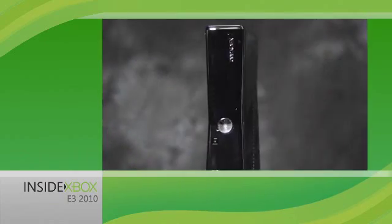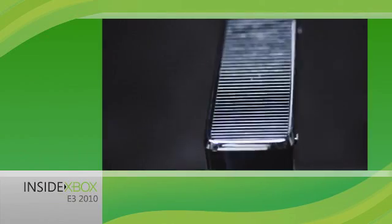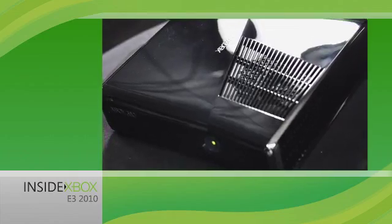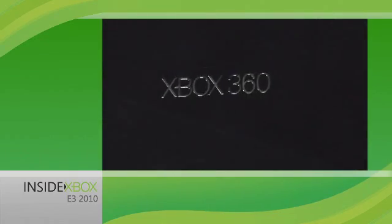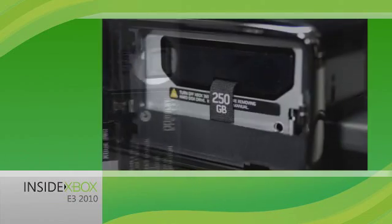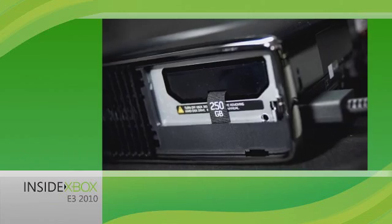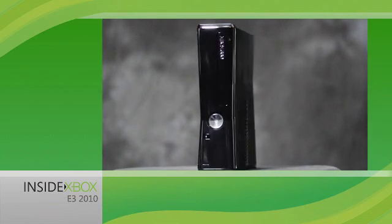Here it is, the Xbox 360 you asked for. It's a new, sleeker design. It's whisper quiet. And it's a better value, with built-in Wi-Fi and a 250-gig hard drive. All for the same great price, just $299.